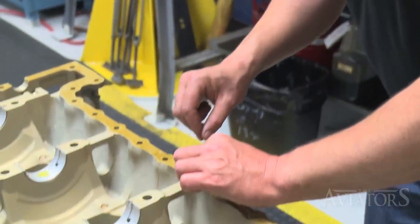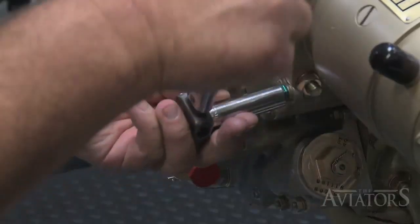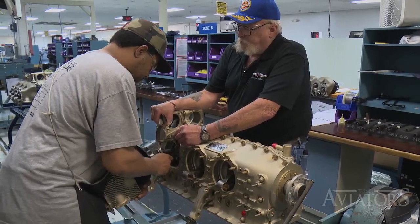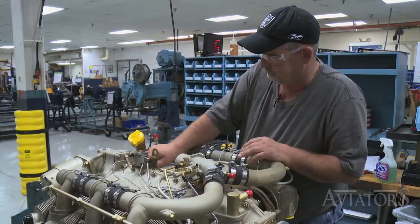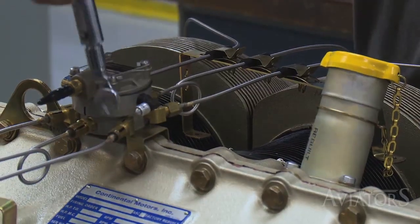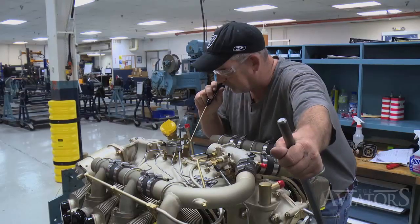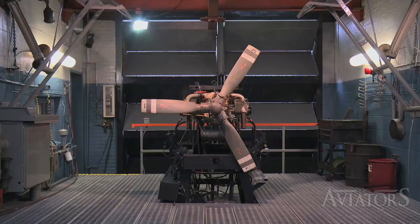Following the stringing operation, the final series of installations occur as the crankcase is assembled, the cylinders are installed and torqued, and such accessories as the oil pump, starter adapter, and fuel injection components are installed. Finally, once the engine is timed and the magnetos are installed, the engine is ready to be tested.